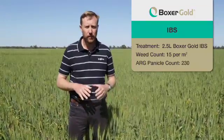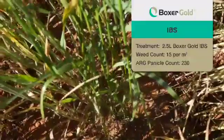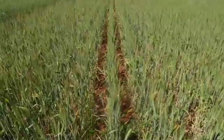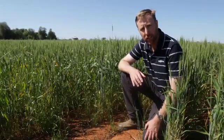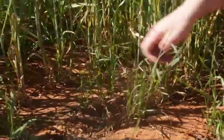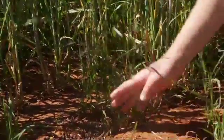Here we are now in the Box of Gold 2.5 litre IBS treatment. It's given good ryegrass control, taking the overall ryegrass number down from 100 plants per square metre down to 15, giving us about 84% average control. Where the ryegrass has emerged from is in the furrow — the area between the rows is essentially clean. The panicle count here is coming in at around 230 panicles per square metre. The key challenge with IBS or incorporated-by-sowing applications using knife point press wheel setups is that the treated soil is thrown out of the row, leaving an untreated portion in the seeding furrow, and you can see a classic example of that here.